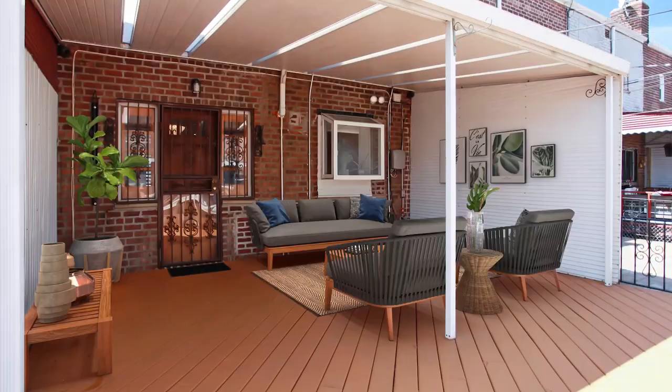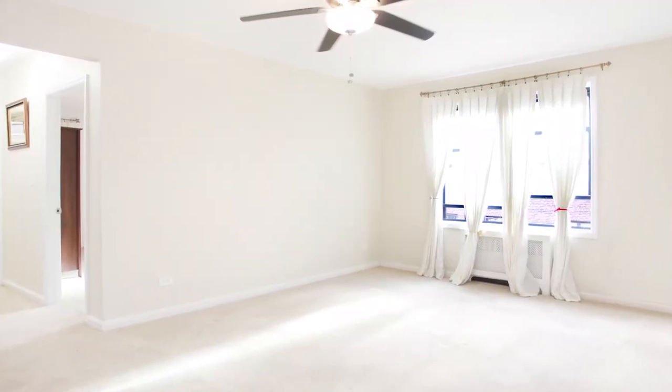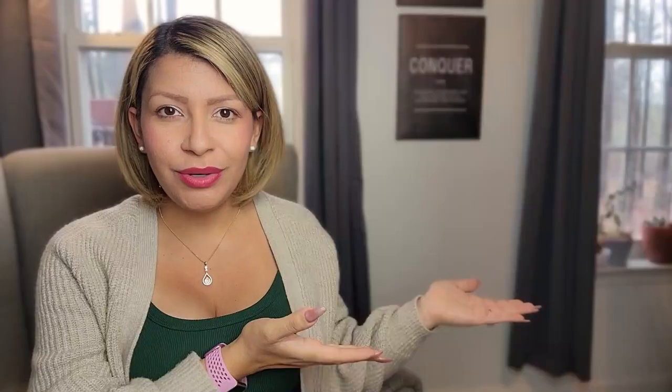Here's an example of the deck we got virtually staged, and a living room we did. This particular property — I love this story — was an expired listing. It had been overpriced for a very long time. We got the listing, changed the price (which was a hurdle to get over with the seller, as it always is with expired listings — it's always price). We got professional photos done, but it just wasn't working. It was sitting on the market, not moving.